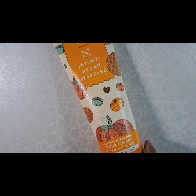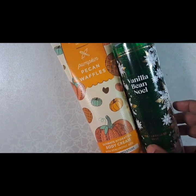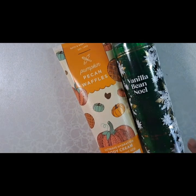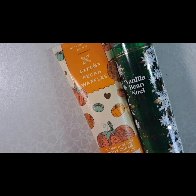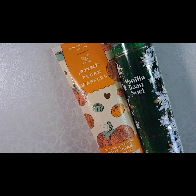After that I'll be lotioning with this. From the packaging you can tell this was an older version from an older release from Bath and Body Works — their pumpkin pecan waffle lotion. To be honest I kind of like this older design. I wish they hadn't changed it, but they like to give their products a makeover now and then.